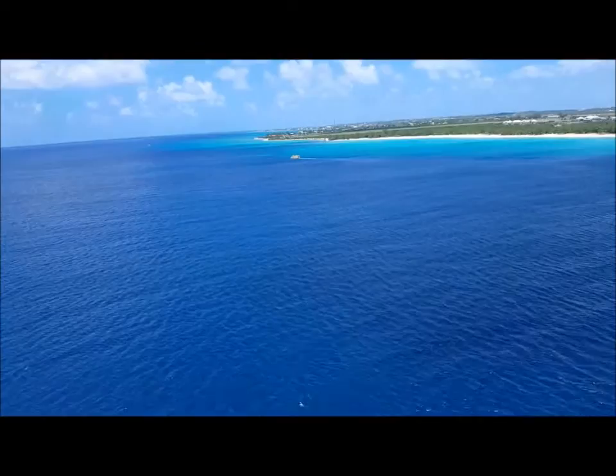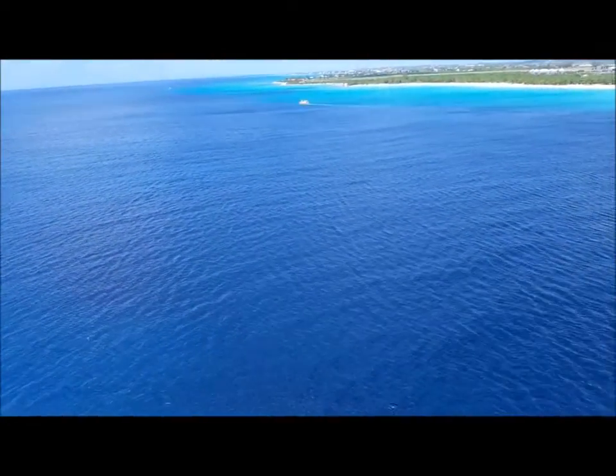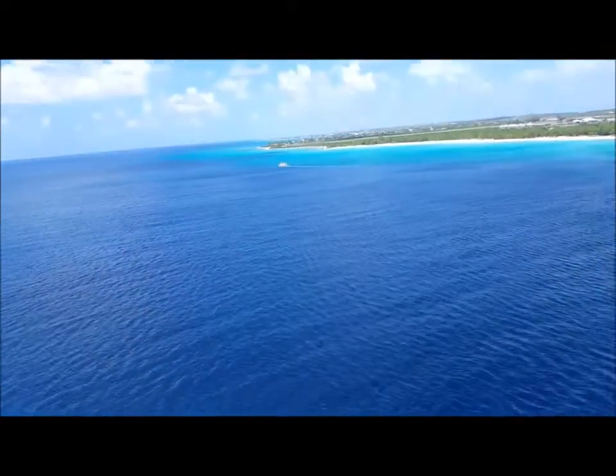I hope you can get this - I know I say that in almost every video, I'm sorry. But we are arriving in Grand Turk and just look at that water.